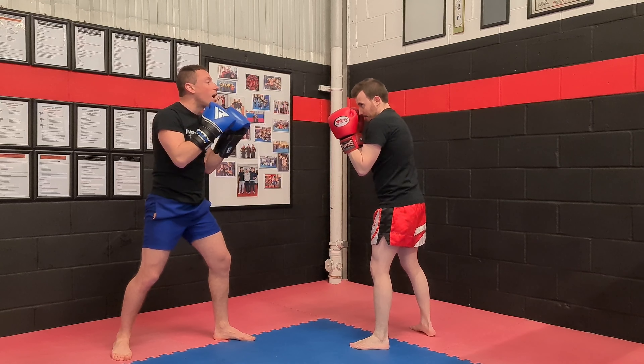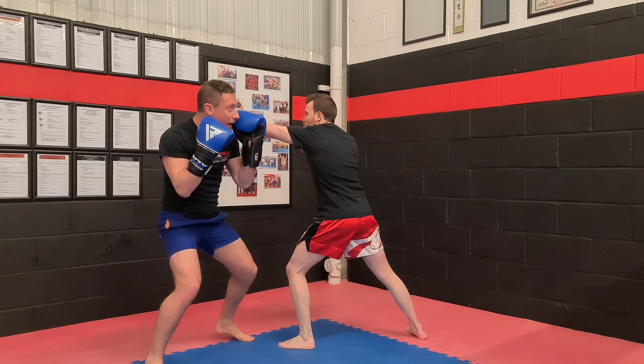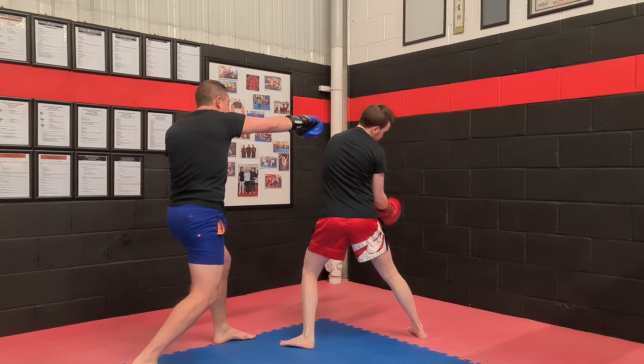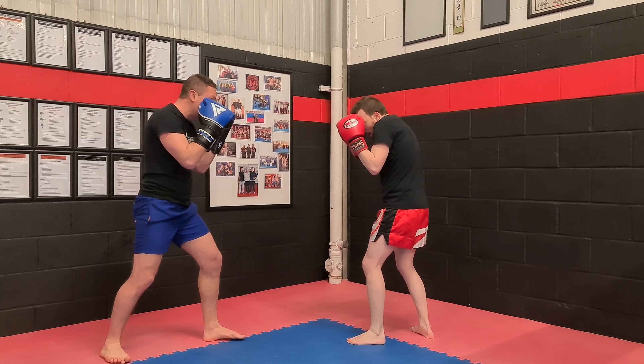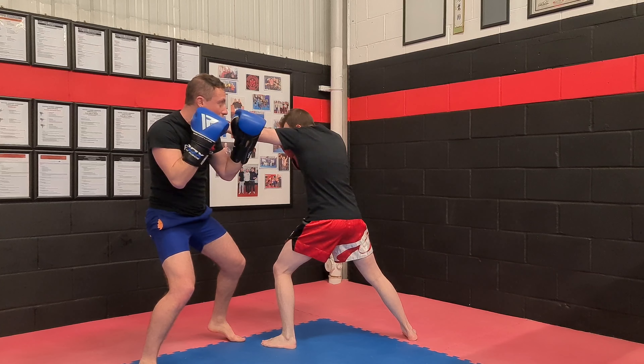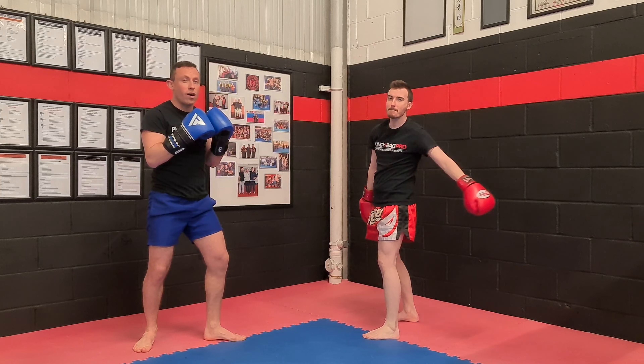Even if he jabs and his chin's up - go slow - yeah, and I come here, that's a massive shot. Straight there. Even if he jabs technical and his chin is down and his shoulders up, take to the side of his head - you can still clap him on the temple there. So that's still a good shot to throw.